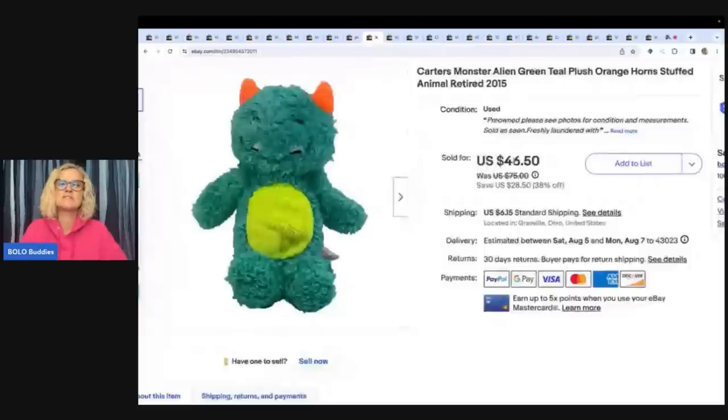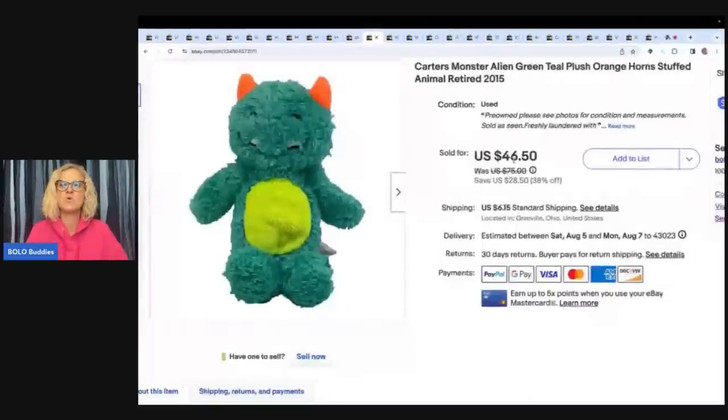This is a Carter's Monsters Alien Green Teal Plush Orange Horned Stuffed Animal from 2015. I got this at the Goodwill bins and ended up selling it for $46.50 plus shipping. This one was a nice surprise — some Carter's can do really well.